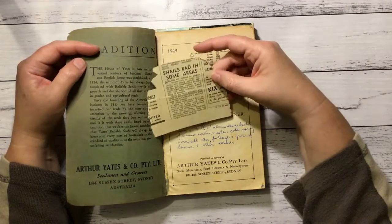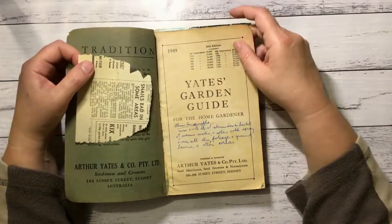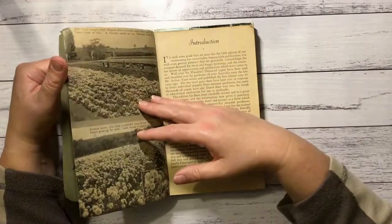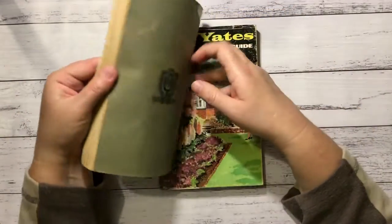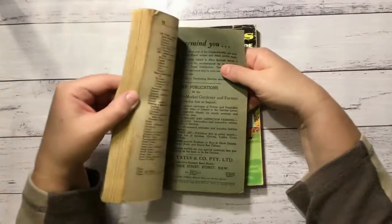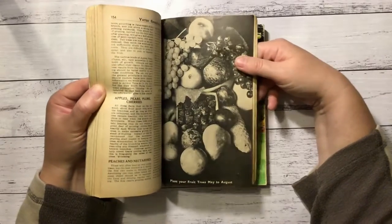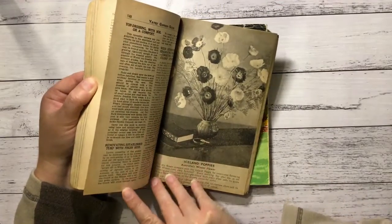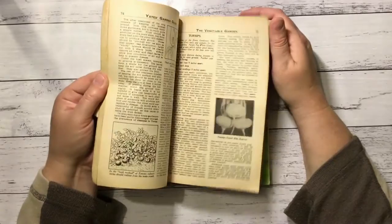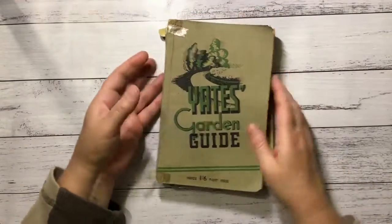This piece of paper is dated 1950 — it's not a bad nick for some newspaper from the 50s. 1949 is the date on this one. Not as many pictures, that's for sure. I love it. So they're pretty cool — nice and old.